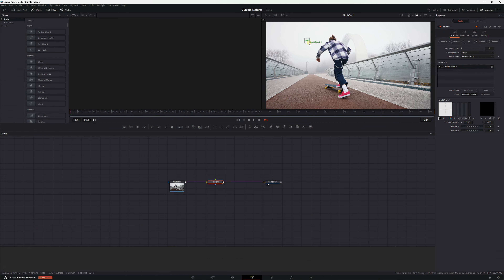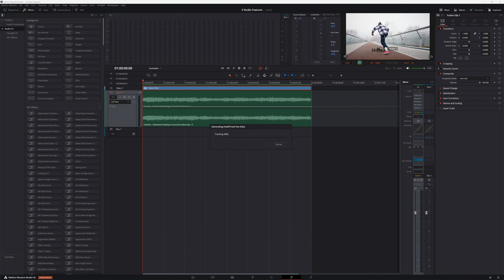IntelliTrack is this amazing new tracker in DaVinci Resolve 19 that you can use to not only stabilize footage and add effects, but also to track movement for the purpose of panning audio, which is amazing. And IntelliTrack isn't just a Fusion page tracker — it can be used in the edit, cut, and color pages too, which is always a huge plus.